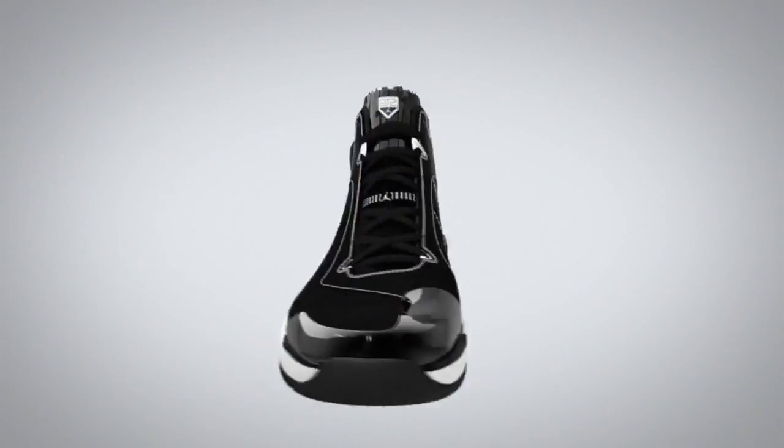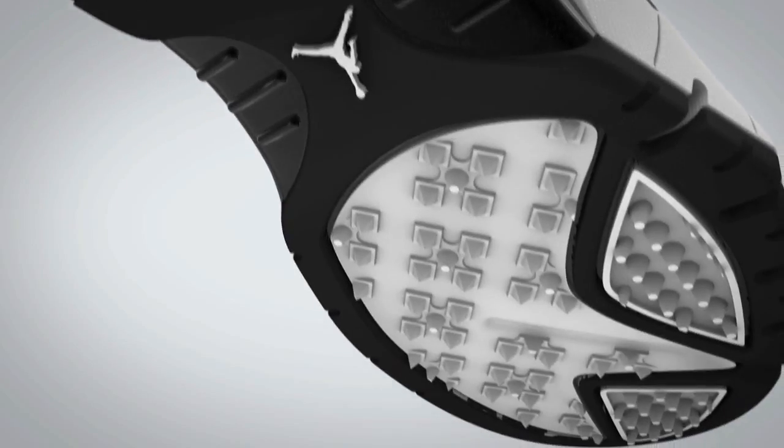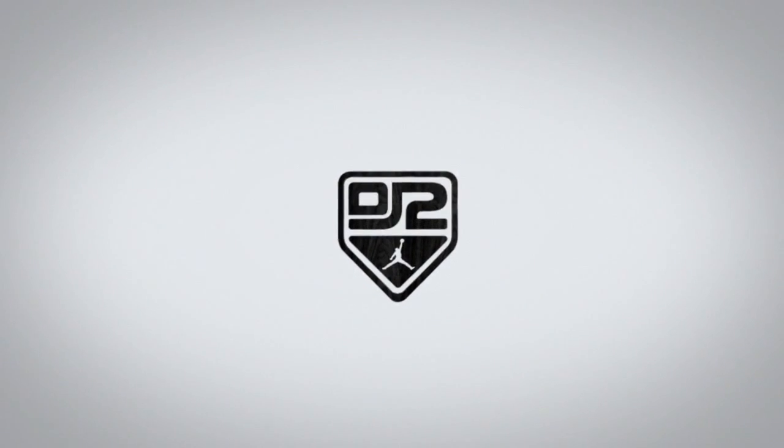The Throwback is made for Derek's punishing workouts with its locked-down fit, lightweight cushioning, and multi-surface traction. The Jordan Jeter Throwback — ready to make history all over again.